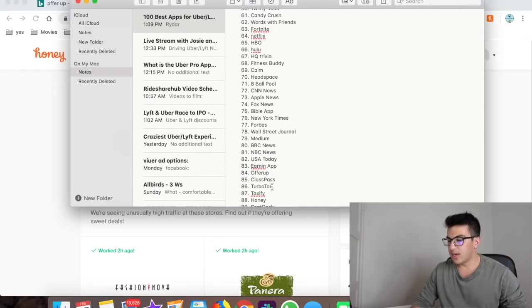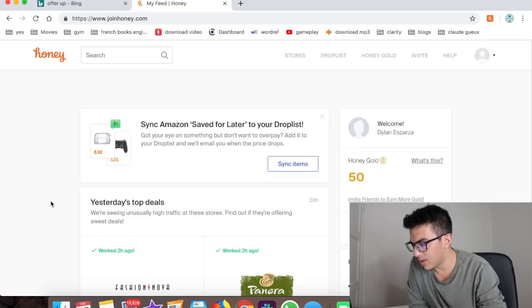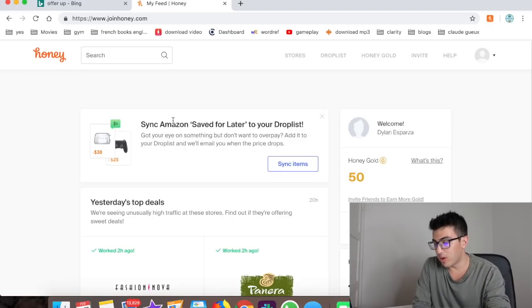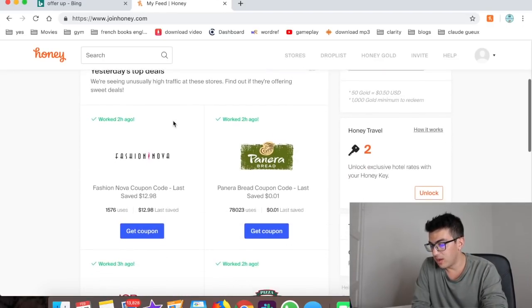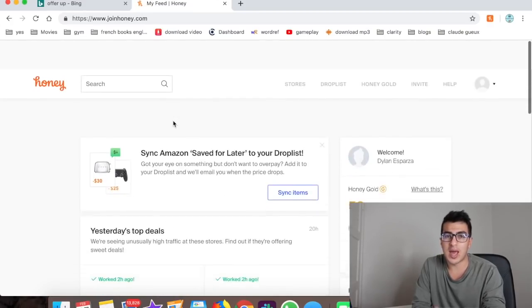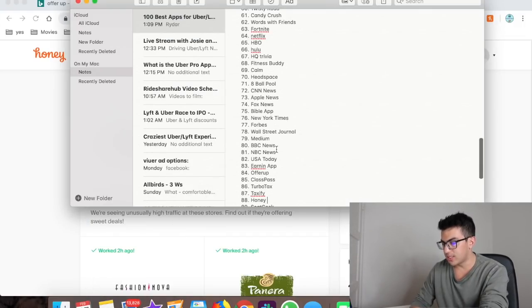Number sixty-one is Honey — a Chrome extension that automatically searches and applies coupon codes whenever you're shopping online. It works with Amazon and lots of other retailers. I've saved a bunch of money using it. It's free, so why not?